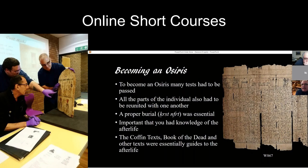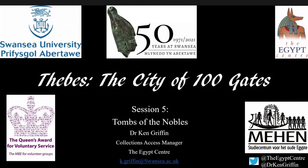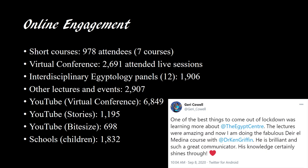The format of the Egypt Center courses is very different from what it was in the past. Usually it would be a class of 15 people maximum, because we very much focus on the Egypt Center objects and having the audience handle the collection as much as possible.